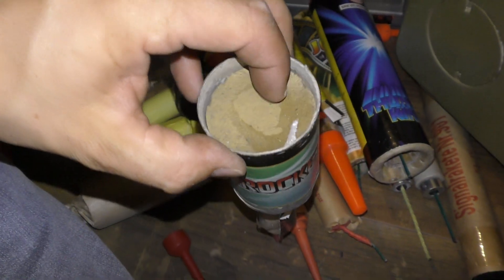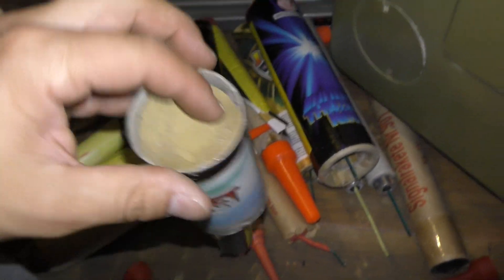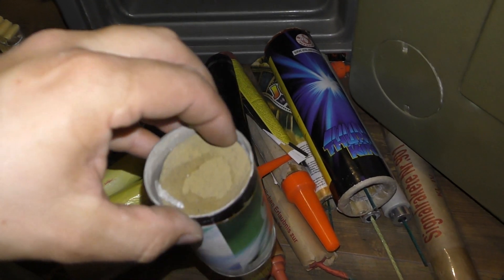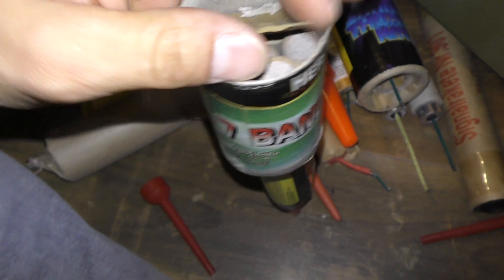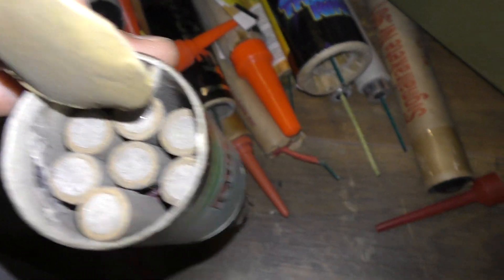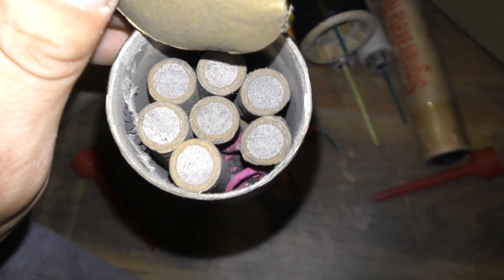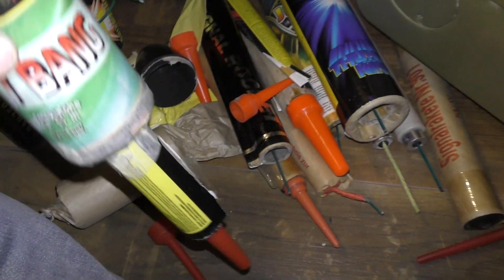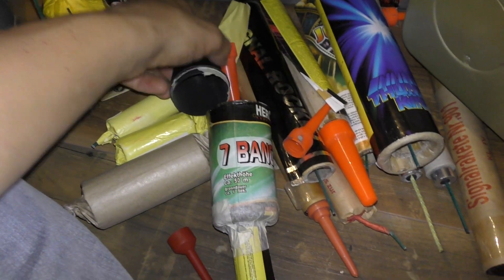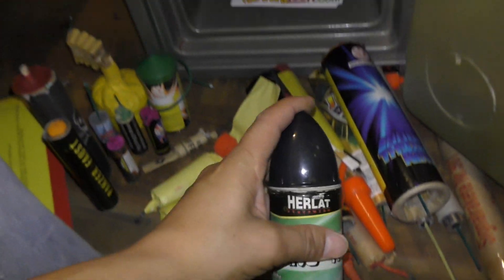Even kijken wat ze hier mee gedaan hebben. Want ik hoor van alles maar ik zie niks. Oh. Dat zijn allemaal dummies, zie je dat? Er zitten nitraat dummies in. 7 stuks. Ik weet niet of dit de originele is of dat er iemand iets mee gedaan heeft. Maar goed. Nou, kluisje leeg.